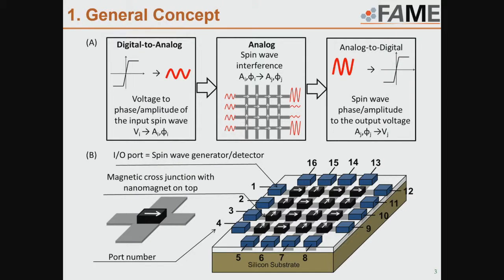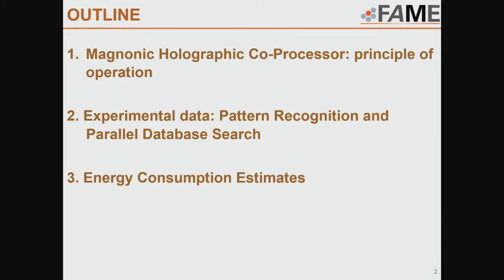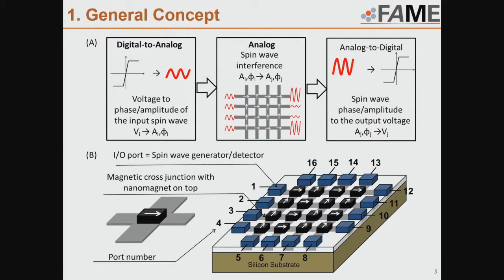The general concept is shown here. This device receives input information like any other electronic device — information is coded into voltage. Then we convert this information into spin waves and compute inside this device using spin waves, where logic 0 and 1 correspond to two phases, like 0 and pi over 2. In this matrix we have spin waves propagating from one side to another, with a grid of waveguides connected into cross junctions.